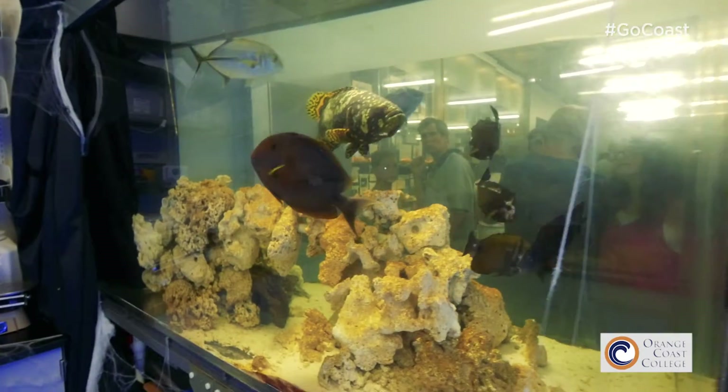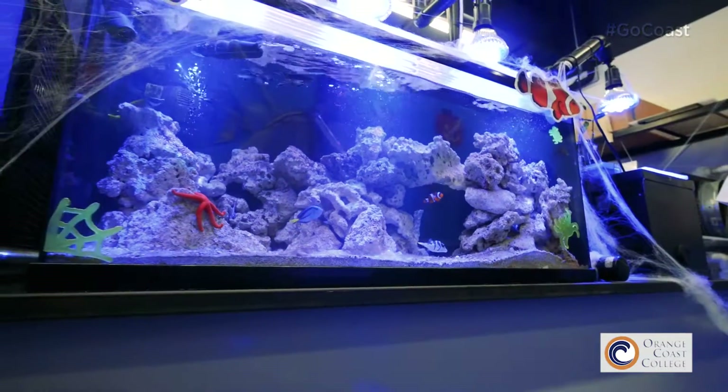One of our most important features here in the Marine Science program is the fact that we have the public aquarium, and that public aquarium is a great resource for students. The OCC aquarium is actually public, so the public can come in for free anytime they want during the week.